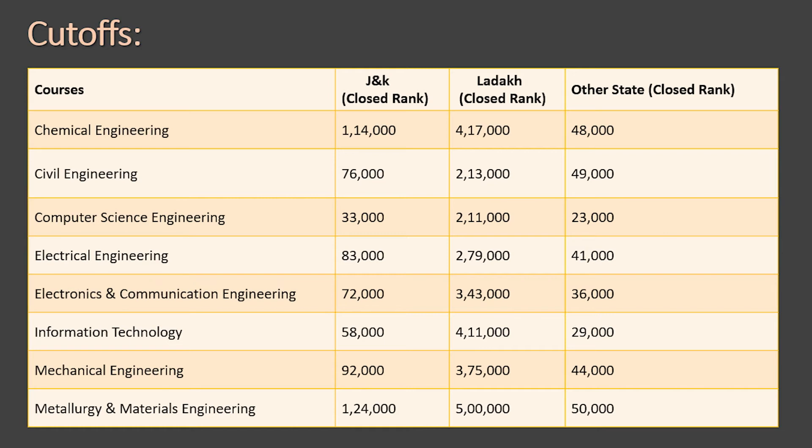For other state candidates (not from J&K or Ladakh), the closing ranks were: Chemical — 48,000; Civil — 49,000; Computer Science — 23,000; Electrical — 41,000; Electronics & Communication — 36,000; Information Technology — 29,000; Mechanical — 44,000; Metallurgical and Material Science Engineering — around 50,000.